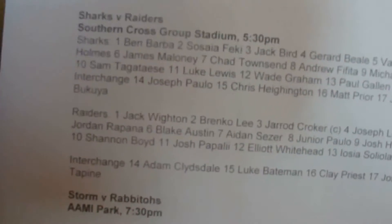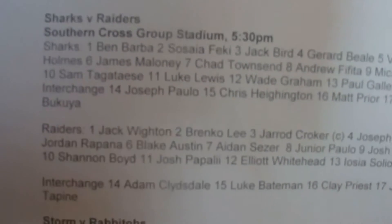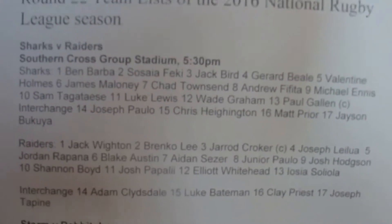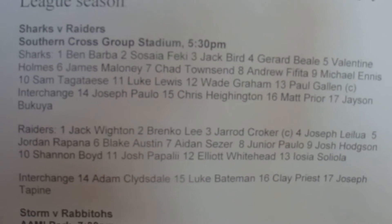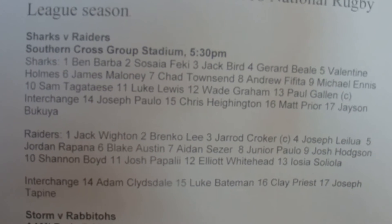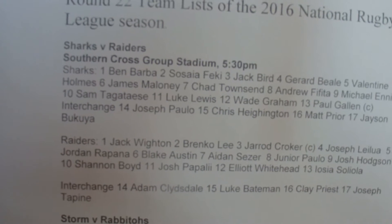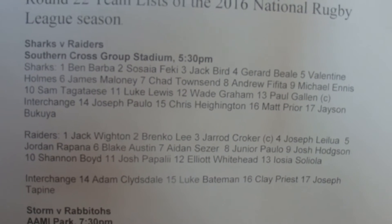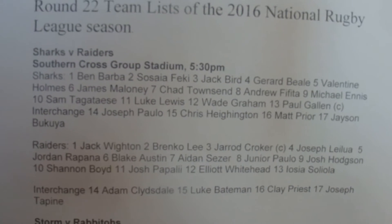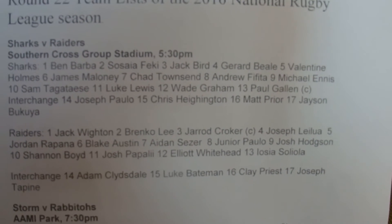Off to game four, and we've got the Sharks versus the Raiders. For the Sharks: Ben Barba, Sosaia Feki, Jack Bird, Jared Beale, Valentine Holmes, James Maloney, Chad Townsend, Andrew Fifita, Michael Ennis, Sam Takatisi, Luke Lewis, Wade Graham, Paul Callum. And the Interchange: Josh Joseph Bauer, Chris Eyington, Matt Pryor, and Jason Bokyua.